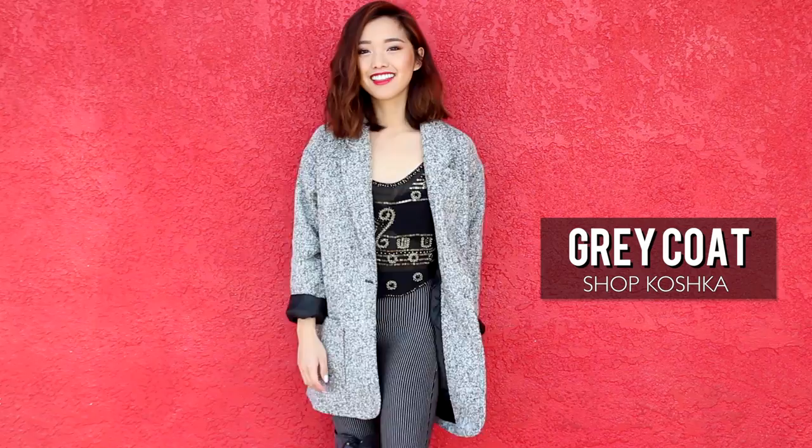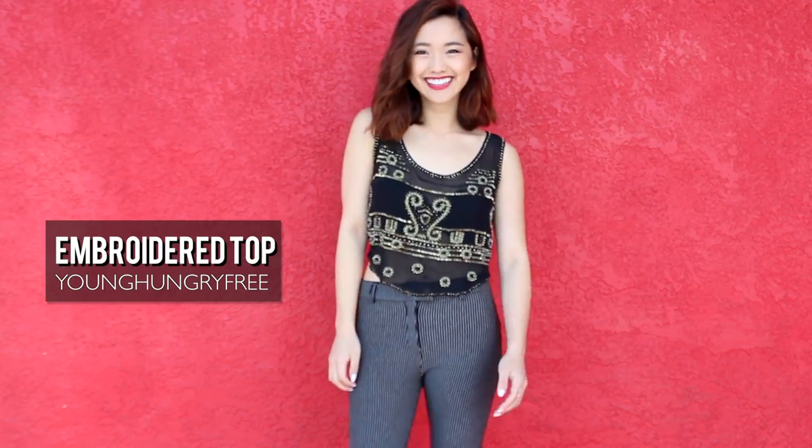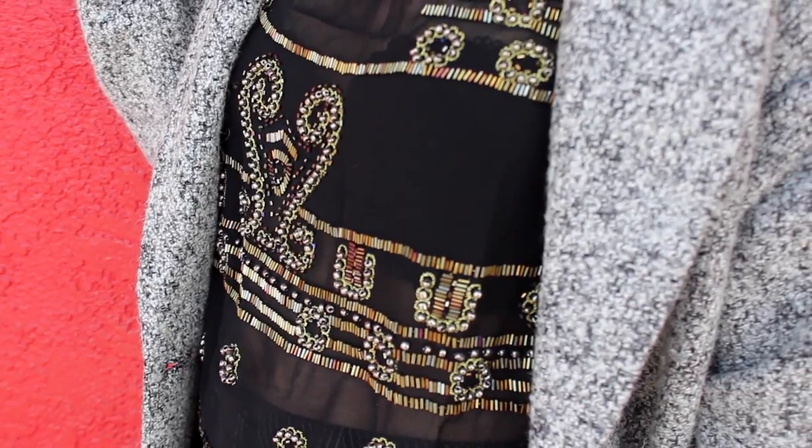This look is great if you're going out to two separate events on the same day. The speckled coat adds a classy and put-together look for a classic day outfit. For a dressy element, I'm wearing a black sheer tank with a bunch of intricate beadwork on it — it's a really versatile outfit you can rock all day long.